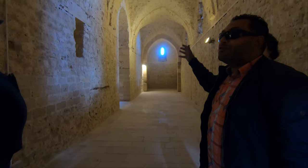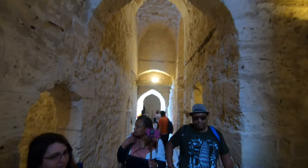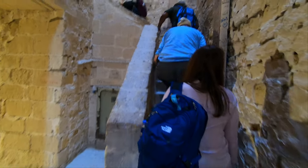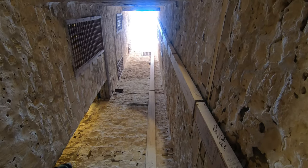It was easy to get lost looking for exits, but my guide was there to maneuver us through the castle. At present, the Citadel is a popular tourist spot and also has a small naval museum.